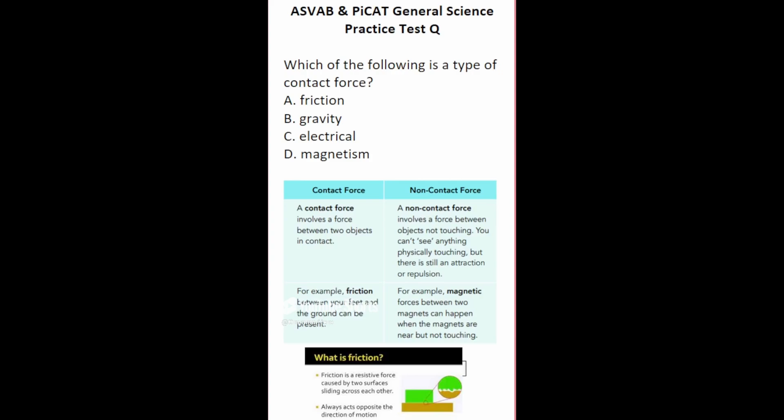This general science practice test question says: which of the following is a type of contact force? Gravity, electrical, and magnetism are all examples of non-contact forces, which involve a force between objects not touching — for example, magnetic forces can happen when magnets are close but not touching. Friction is a contact force, defined as a resistive force caused by two surfaces sliding across each other. Friction always acts in the opposite direction of motion. So this one is going to be A.